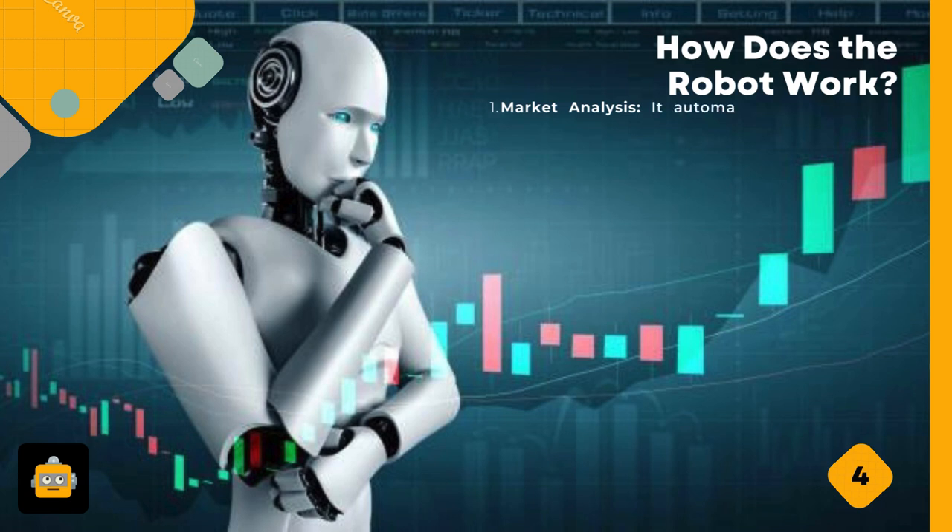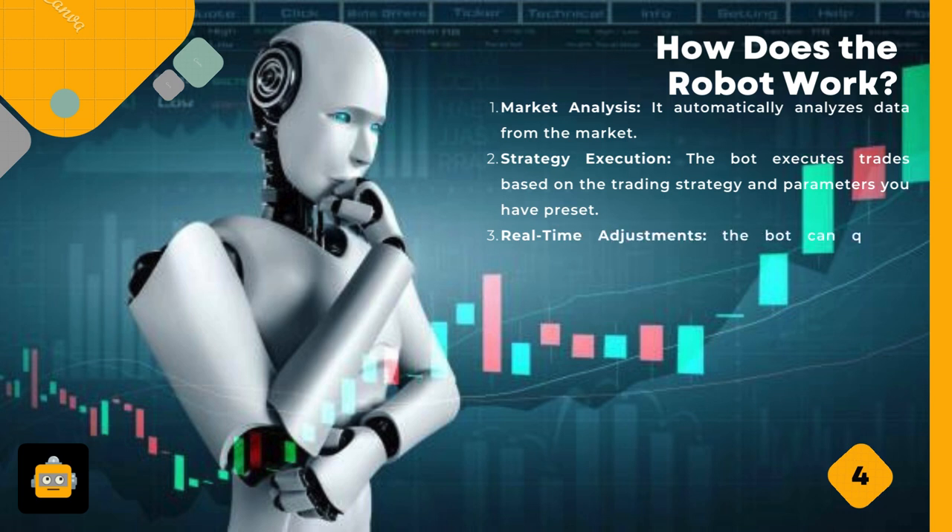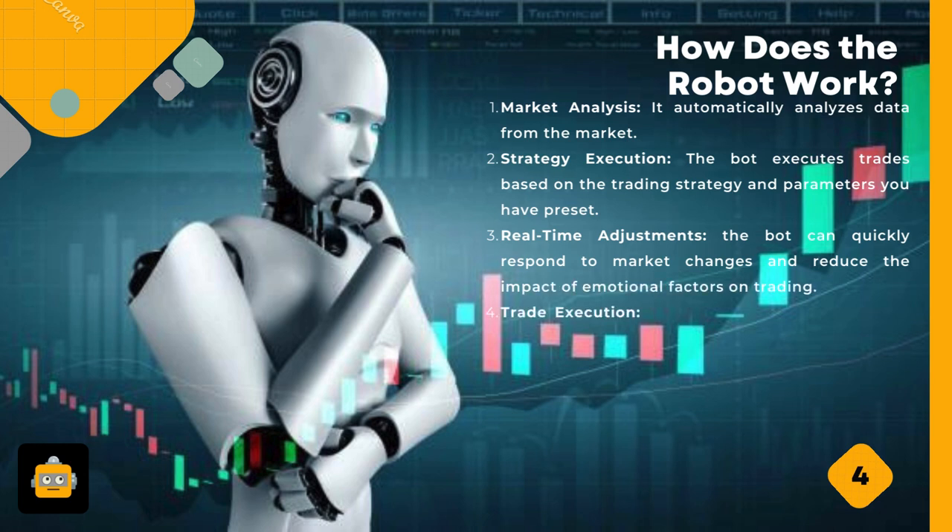How does the robot work? First, market analysis — it automatically analyzes data from the market. Second, strategy execution — the bot executes trades based on the trading strategy and parameters you have preset. Third, real-time adjustments — the bot can quickly respond to market changes and reduce the impact of emotional factors on trading.